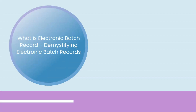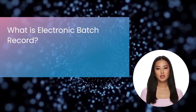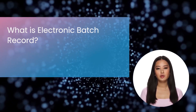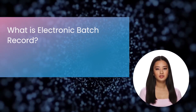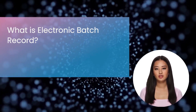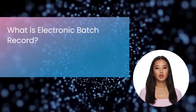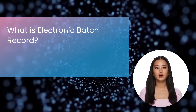What is an electronic batch record? Demystifying electronic batch records. Maintaining a competitive advantage in today's fast-paced manufacturing industry requires efficiency and precision. The electronic batch record (EBR) system is a technological advancement that has revolutionized the way companies manage their manufacturing processes. This blog will delve deeply into the world of EBRs, examining what they are, how they operate, and the numerous benefits they offer to manufacturers.